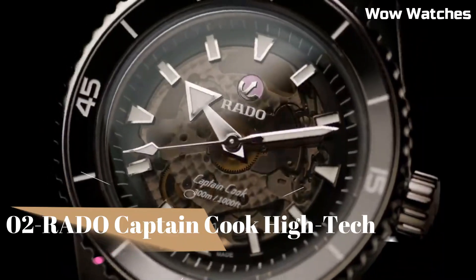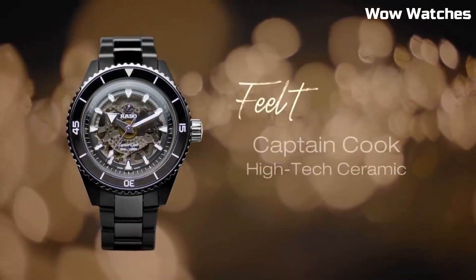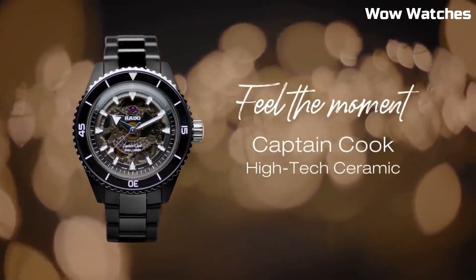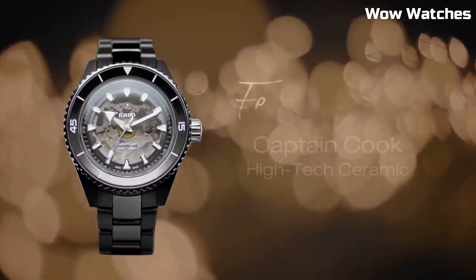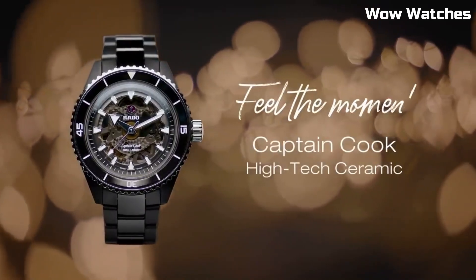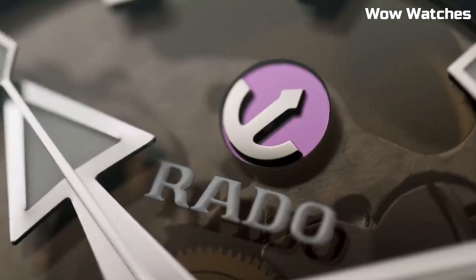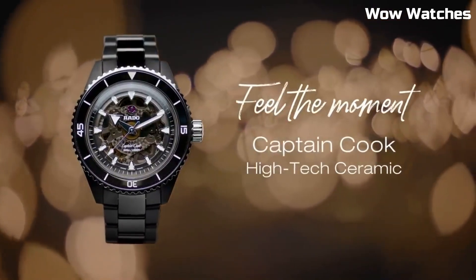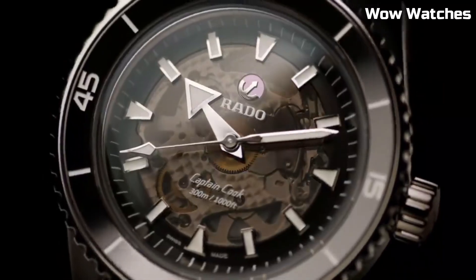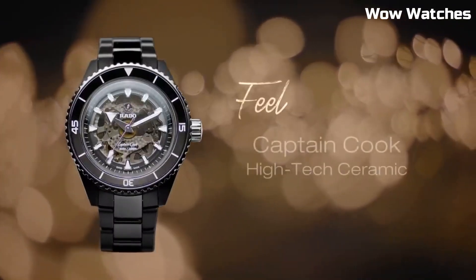Number 2. Rado Captain Cook High-Tech — this watch embodies the spirit of adventure and innovation. Crafted with high-tech ceramic, this Swiss timepiece ensures exceptional durability and style. The vintage-inspired design features a robust stainless steel case with a ceramic bezel, evoking the charm of classic diver's watches. The captivating dial showcases luminous markers and hands for optimal visibility.